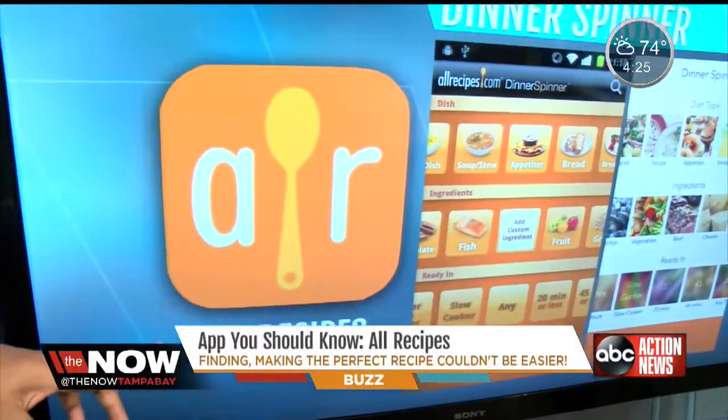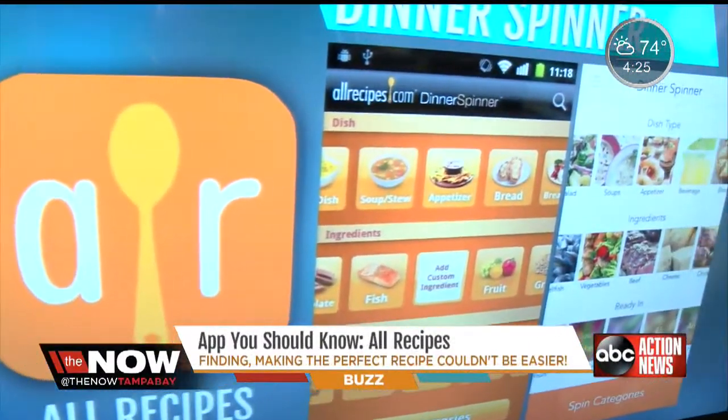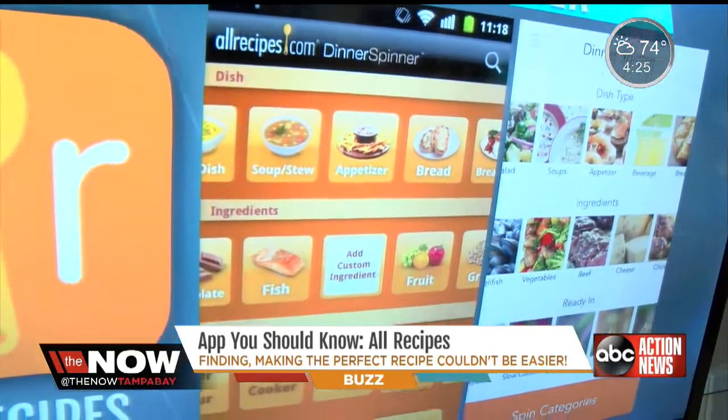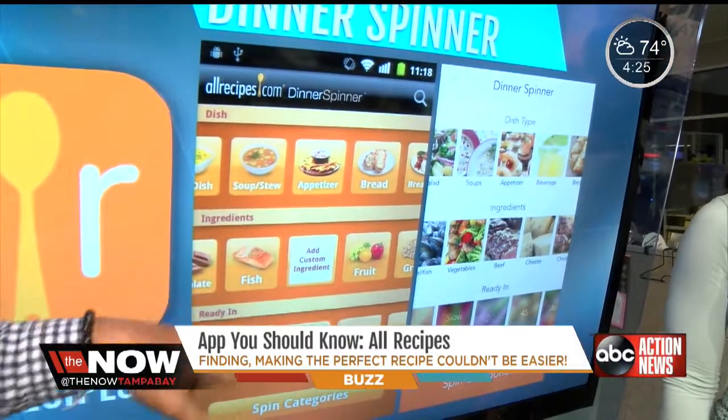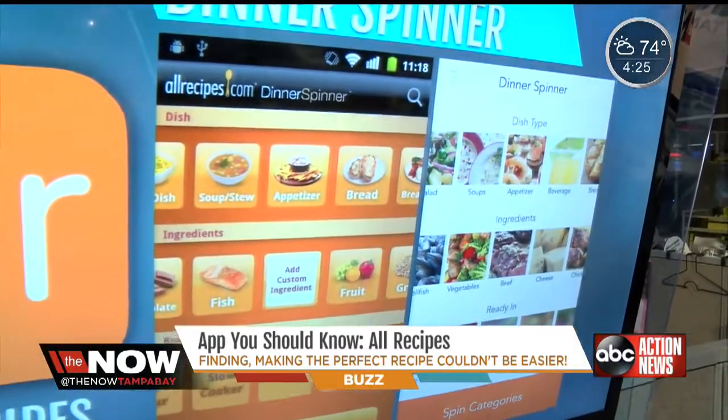If you go into your fridge and all you have is some cat food, a hot dog, and some ketchup, it's going to show you how to make a casserole. It's got all kinds of really great things. You can tell it what part of the day you are trying to cook for, the things that you have, and how much time you have, and it'll give you a great recipe.